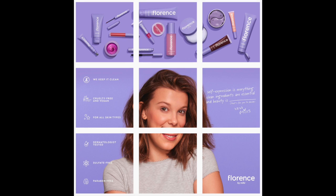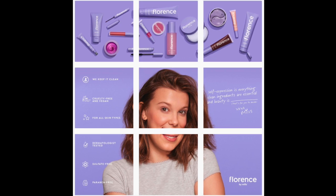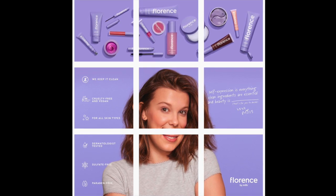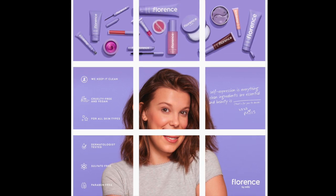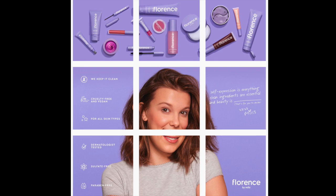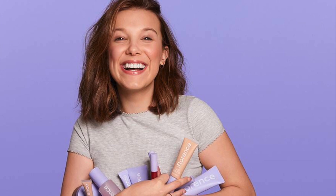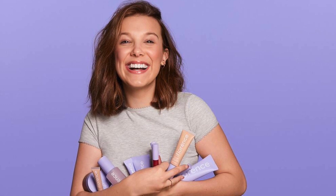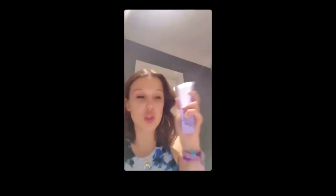Millie Bobby Brown just launched her vegan skincare line for teenage girls called Florence by Mills. The line is named after her great-grandmother and features both makeup and skincare for girls who are quote-unquote playing with how we want to look, feel, and live. To celebrate the launch, Millie filmed herself doing a quick nighttime skincare routine using the products she supposedly worked so hard on — including a face mist, scrub, face wash, moisturizer, and lip oil.